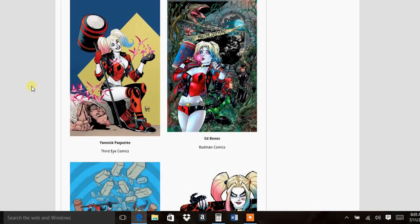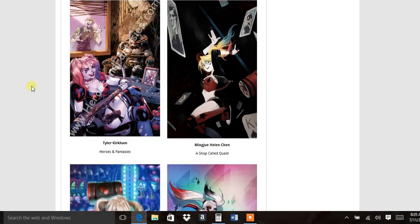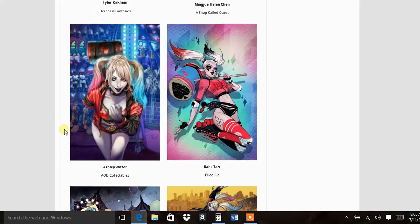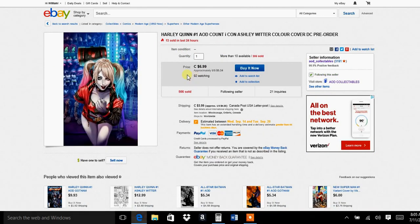The other one I highly suggest, because she is getting some heat, is the Ashley Witter from AOD Collectibles. AOD Collectibles only sells on eBay, so you need to go on eBay and get the line variant at $12.99, which is not as pricey as the other ones, and the color variant at $5.34. Definitely hit these up.